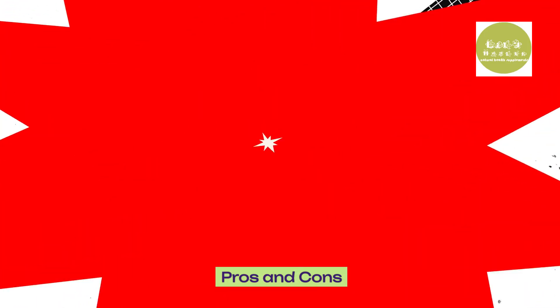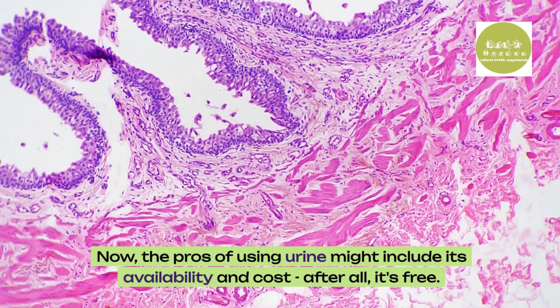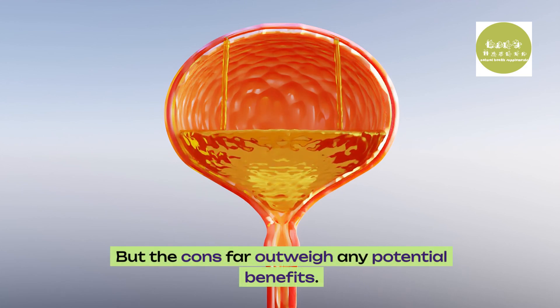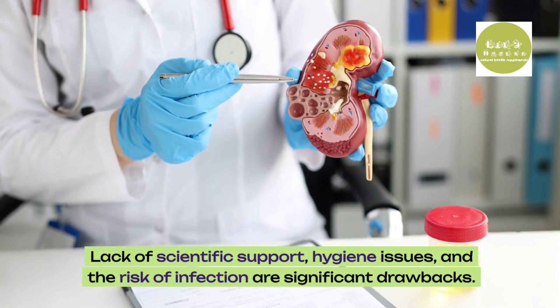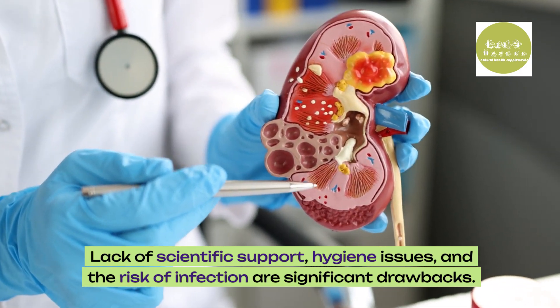Now, the pros of using urine might include its availability and cost — after all, it's free. But the cons far outweigh any potential benefits: lack of scientific support, hygiene issues, and the risk of infection are significant drawbacks.